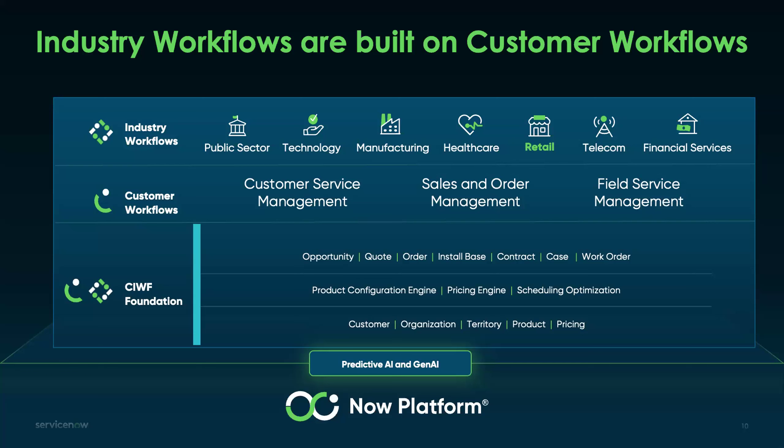We are drawing upon the wealth of knowledge already built in our CSM and FSM foundation. As we launch these products — Retail Service Management and Retail Operations, new in the Xanadu release — we are bringing a lot of this experience with us. Let me tell you about these specific products, starting with Retail Service Management.